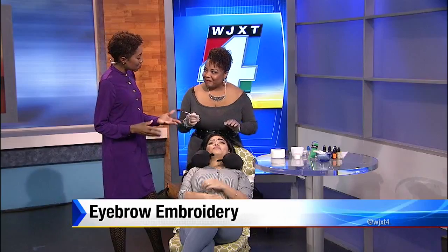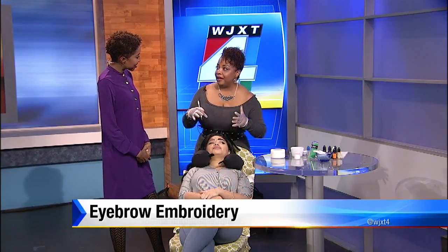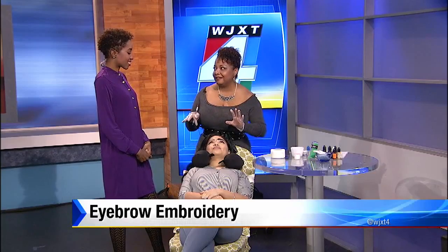What made you want to start doing this kind of work? Actually, my mom underwent cancer treatments, maybe some ten years ago now, but her brows never came back. So when I found out about this, I told her it was a great idea. She was afraid of the tattooing process, but once I did it, she loved it.